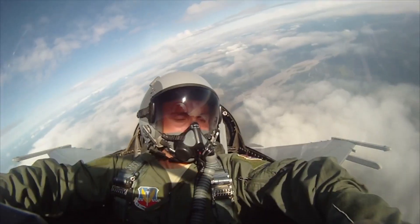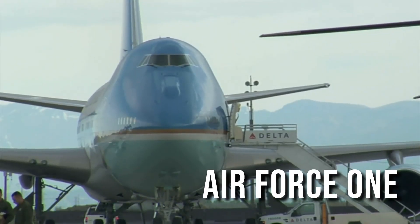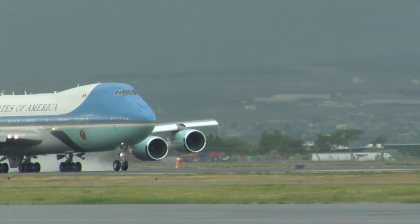Welcome to SuperStructures. In today's episode, we are going to explore the fascinating world of Air Force One, the official aircraft of the President of the United States. Prepare to be amazed by the extraordinary features that make Air Force One truly exceptional.